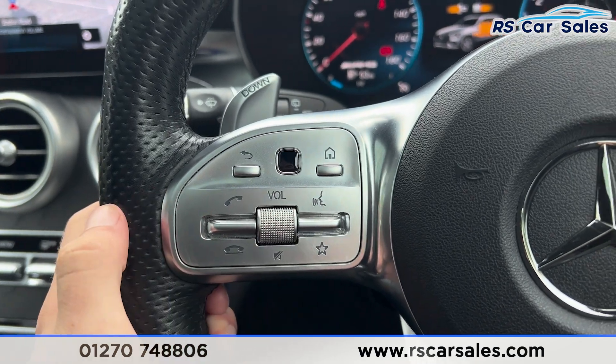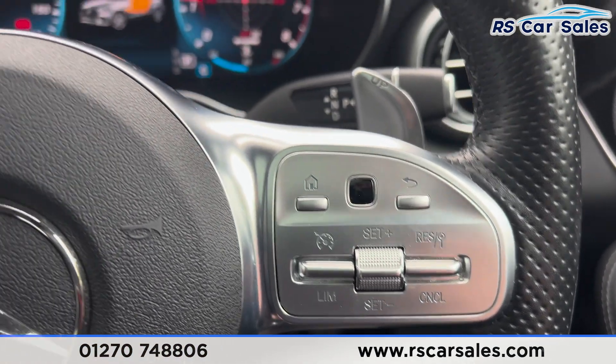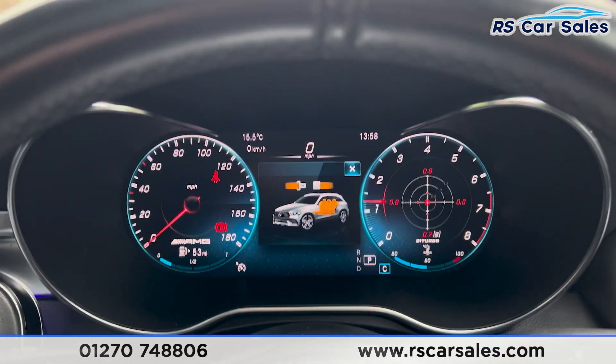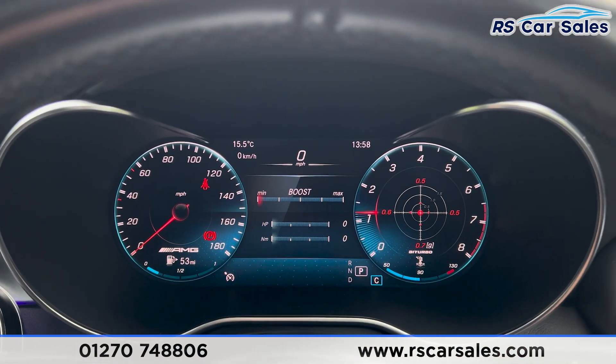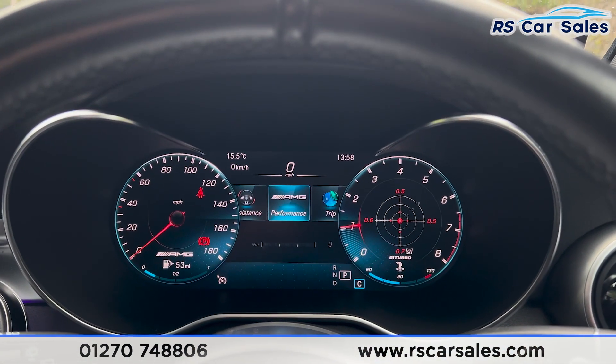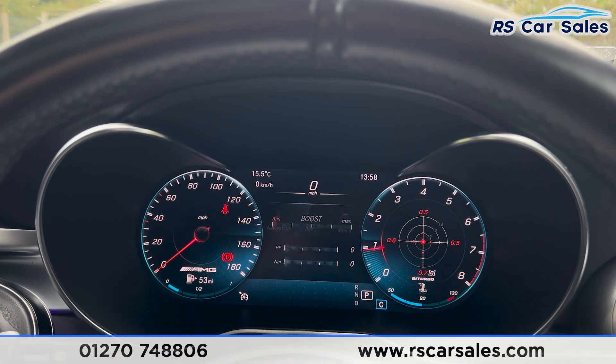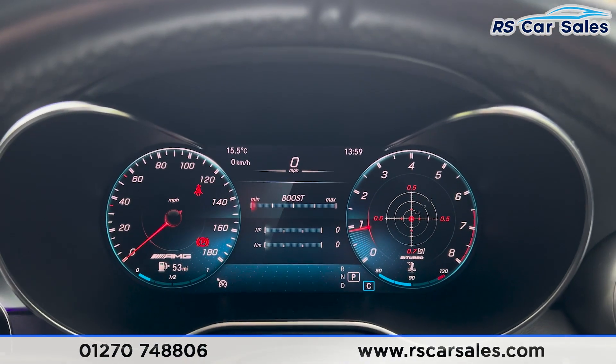We do also have the speed limiter and cruise control on the right hand side of the steering wheel. As you can see on the dashboard, we're also free from any warning lights. We can change the view of the dashboard using this side of the steering wheel — press on to home and you can see we have all these features across here, which we can go through. If we just go back, we can also change the dials.